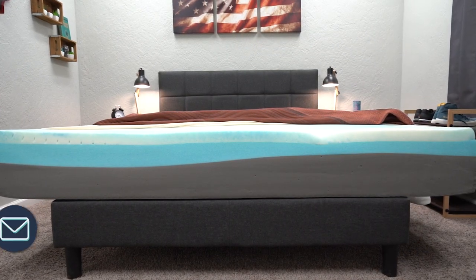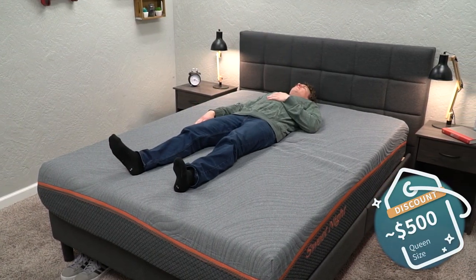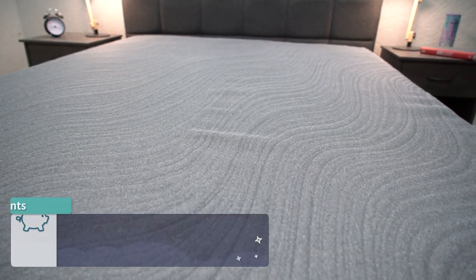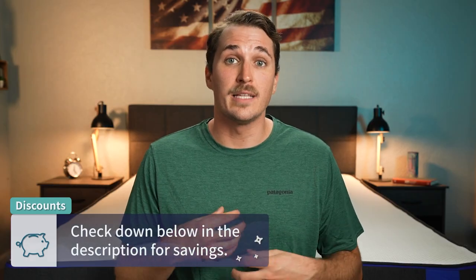Price wise, it's also not bad. It currently isn't available in a queen size, but for the 10-inch full size you can expect to pay right around the $500 range, which is a really good value. That pricing is after a discount is applied, which we will have linked for you down below in the description box, along with all the other current pricing and promotions for the beds covered. That's pretty much going to sum it up for our list of the best firm memory foam beds of 2022.